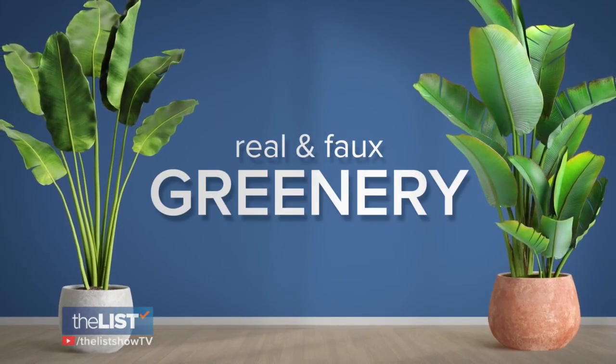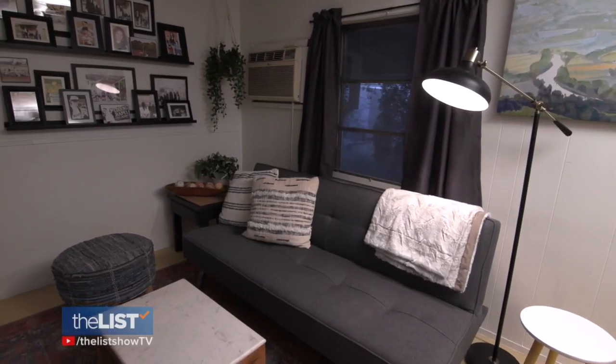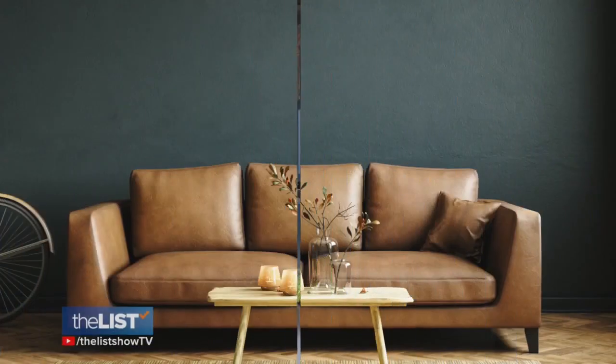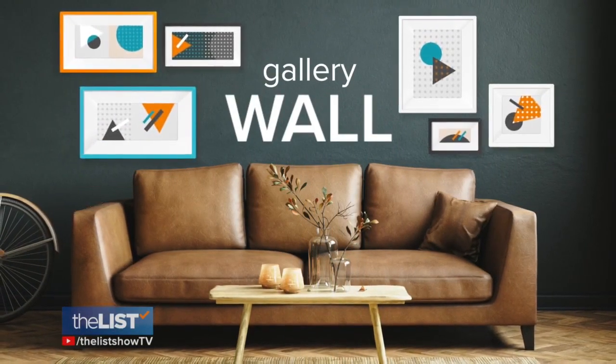Kalin also adds real and faux greenery. You said to me three plants will change a whole space, no matter whether they're real or faux — I like to say 'faux fancy.' It just brings in an organic feeling. They're calming, they just add a lot. And a gallery wall is a great way to showcase your memories.